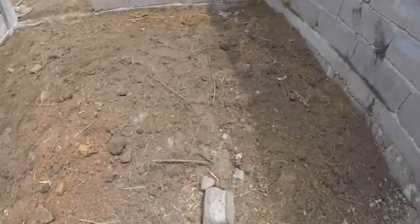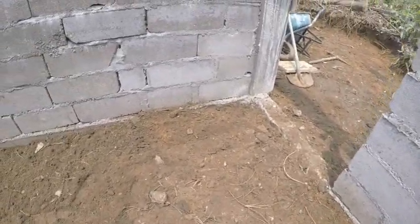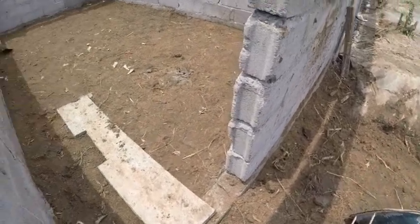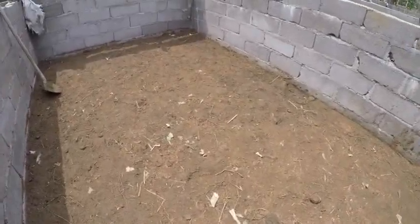Today we are doing backfill — today is all about doing backfill. Tomorrow is Sunday and the guy is not going to come, he's not going to be here tomorrow.